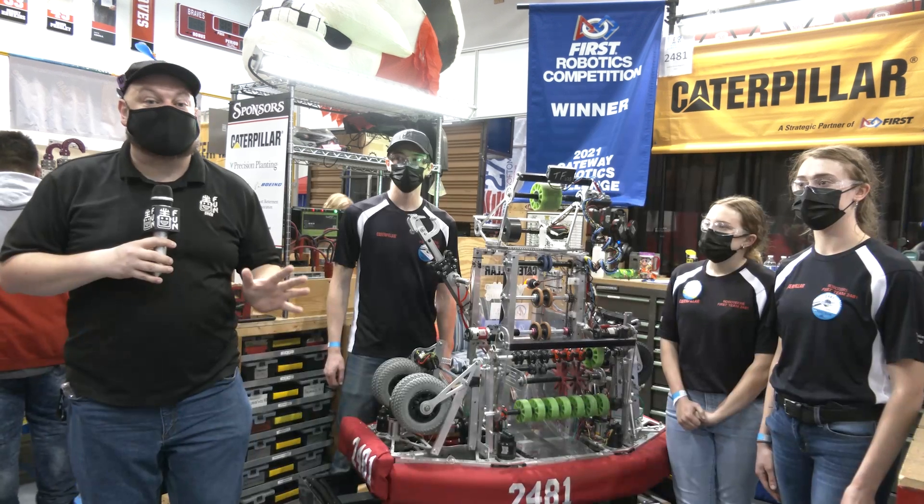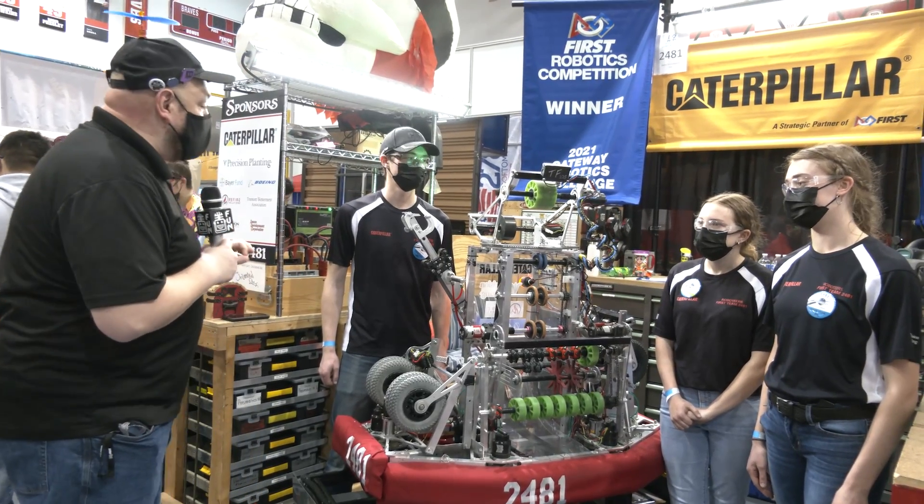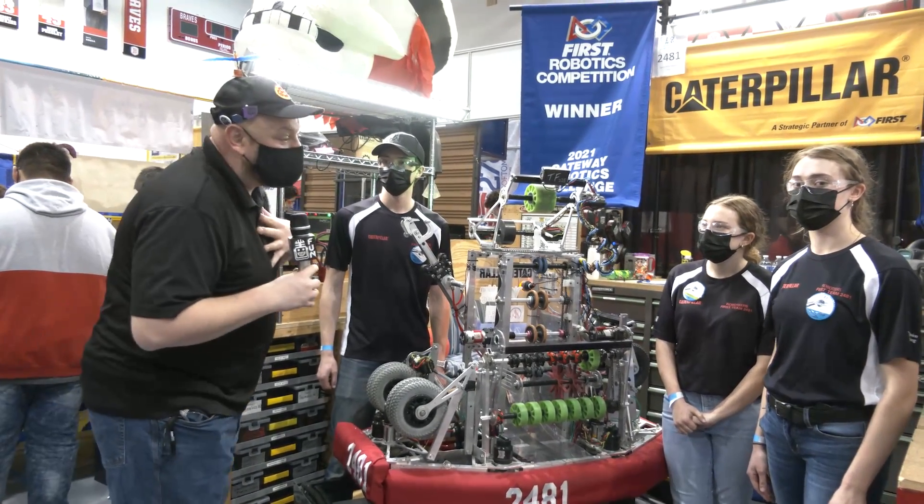Hey everybody, it's Tyler here at the Central Illinois Regional. Checking team number 2481, Roboteers — one of my favorite teams for a long time.